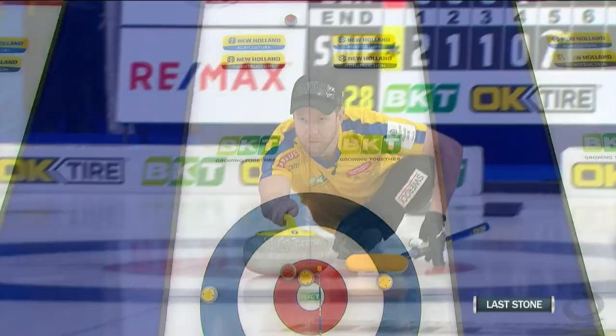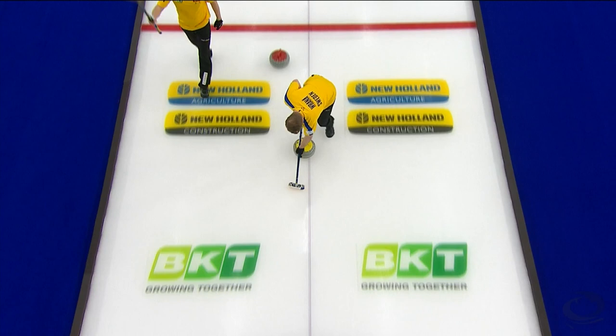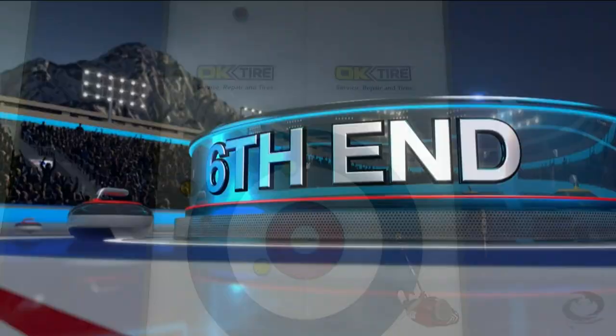After Denmark finally got on the board in end four with a single, it was another wonderful end played by the two-time defending champions. Nikodin has an in-turn tap for a big count of four, and Team Sweden in full control after five ends — 8-1.